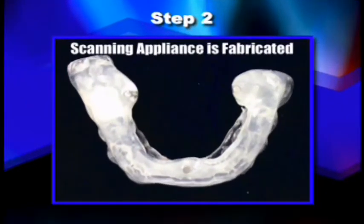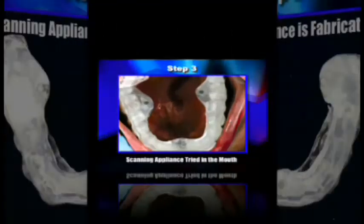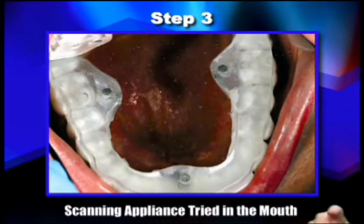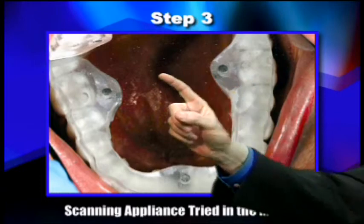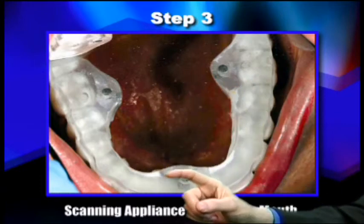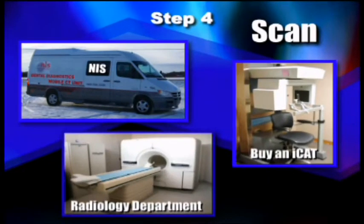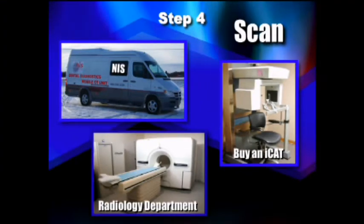Step two, you create a scanning appliance. The scanning appliance is then fitted into the mouth — that's step number three. You'll note that this scanning appliance has three little pins: one, two, and one more at the bottom. These pins orient the position of the scanning appliance, so it's very important that you make sure they're precisely placed. Step four, you do the scan. Once the scanning appliance is placed firmly on the teeth, you do a CT scan.